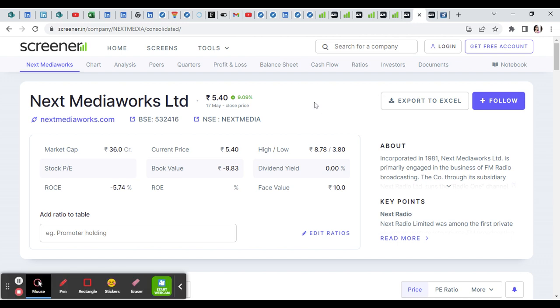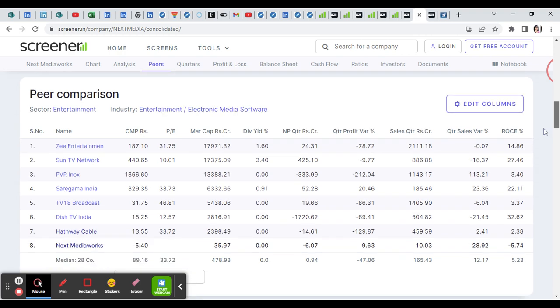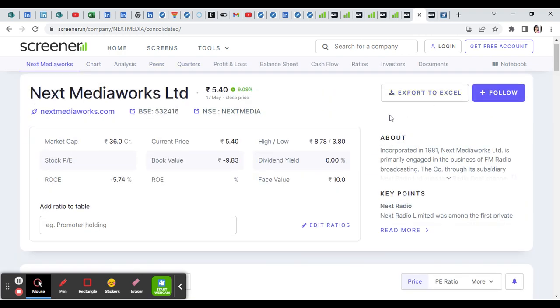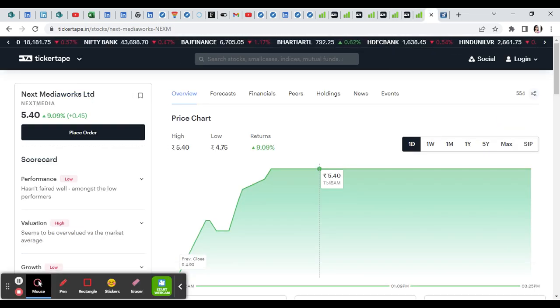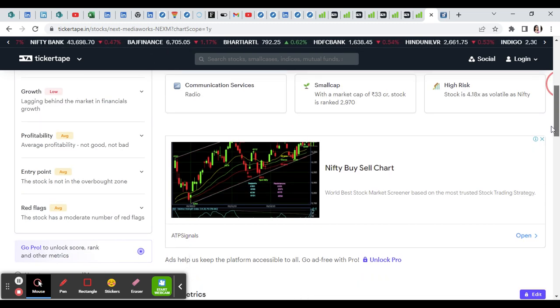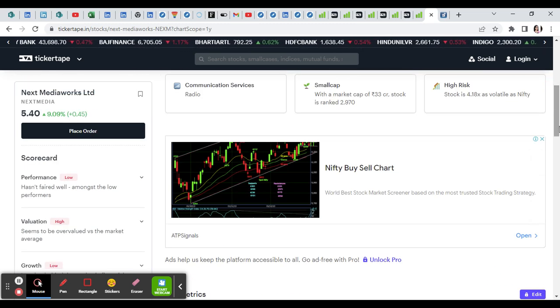Next, MediaVox Limited is hitting 9.09% as a penny stock, coming up in the upper circuit in small cap. This stock is coming up in the upper circuit, presenting an opportunity for investors to watch.